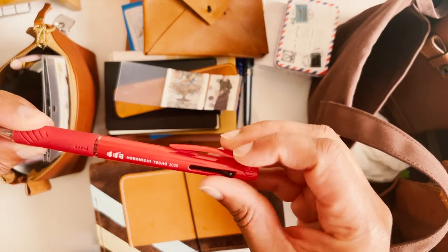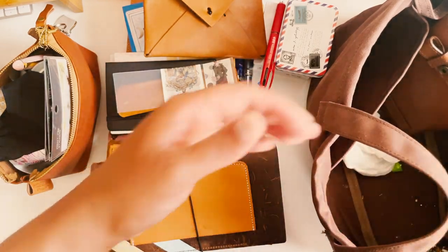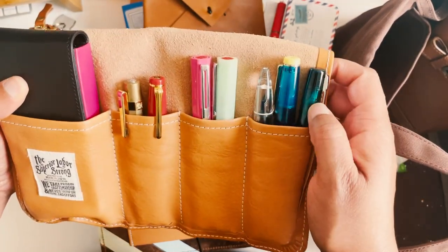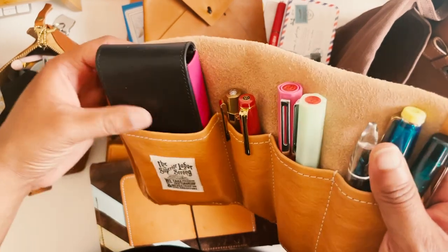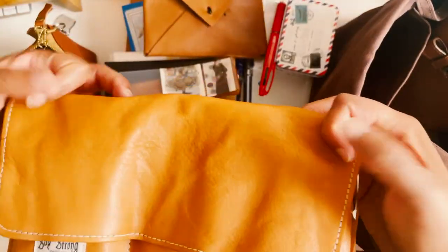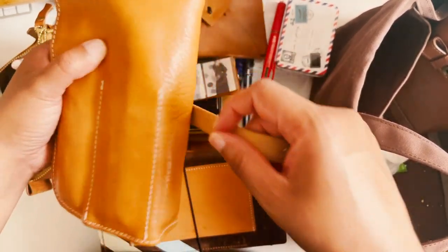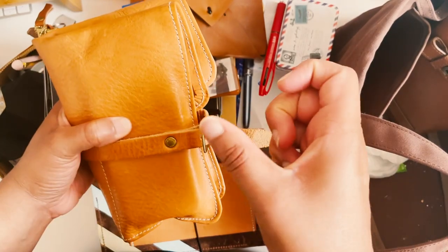I have a Uni-ball from Hobonichi — I think this is the one from last year. Then I have my Superior Labor pen holder with some pens I've talked about; my most recent one just writes like a dream. I also have a Franklin Christoph hard case with a couple more fountain pens. I find this pen pouch works better when it's only folded once rather than multiple times — it feels more secure with fewer pens.